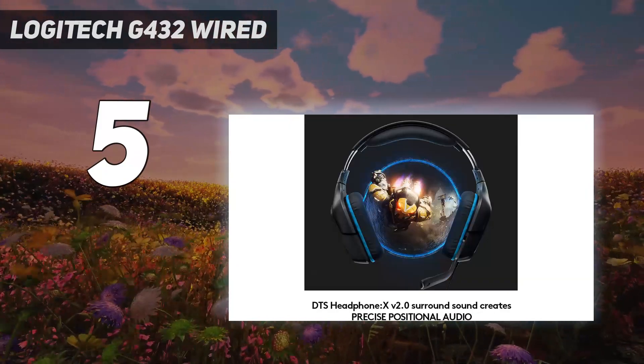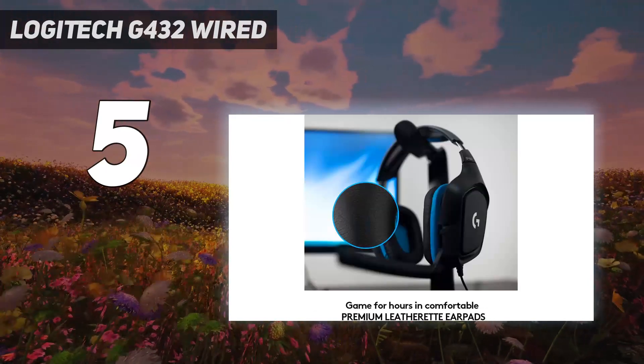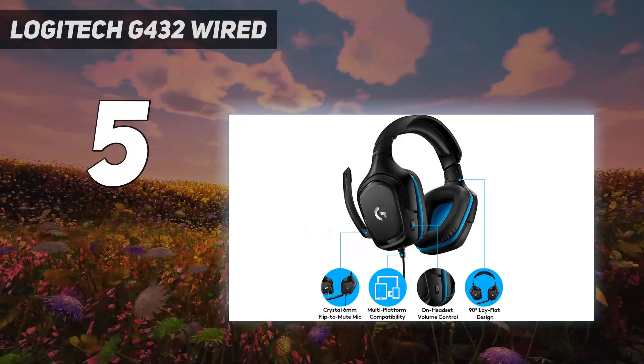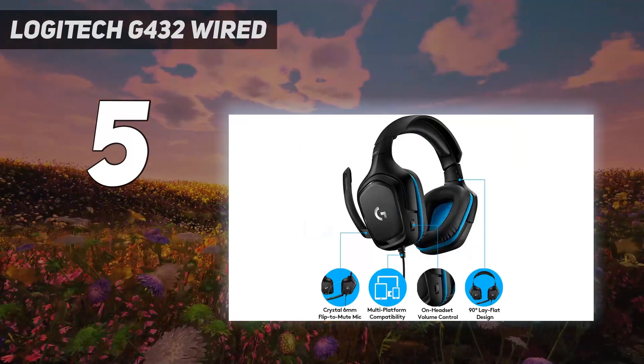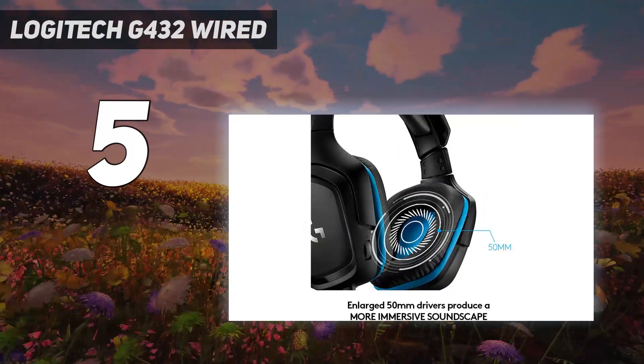Their wired USB dongle provides a low-latency connection and works with PlayStation consoles, but it's incompatible with Xbox. You can still use the headphones with these consoles if you plug them into a controller, but it'll mean you can't use applied changes made in the EQ via the companion app.